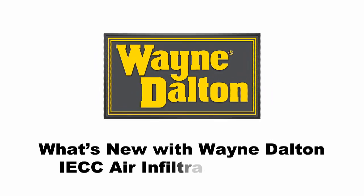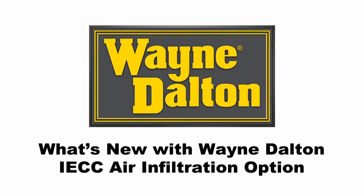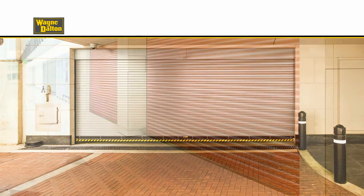Wayne Dalton Commercial Door Systems deliver the ideal combination of durability, code compliance and visual appeal, designed for a wide range of applications. Our award-winning lineup of proven performers continues to raise the industry standard.